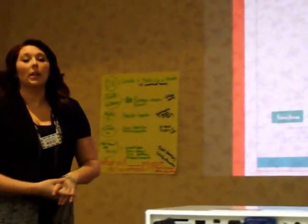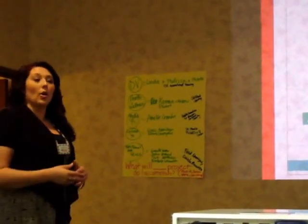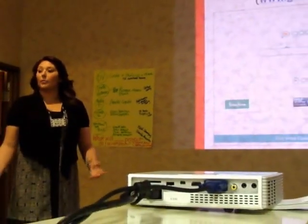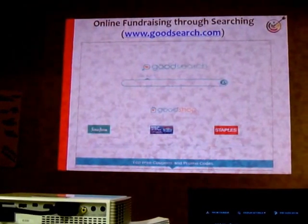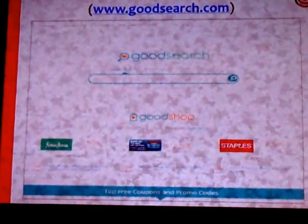I think it would be cool if you had a school, a family center, or wherever you have people using computers, to have this set up where they have to use it — because you're making a penny per search anyways. It's free money.